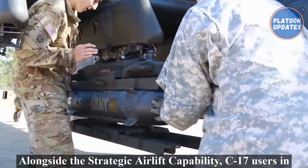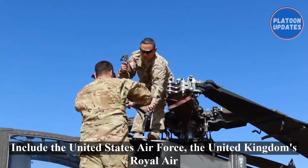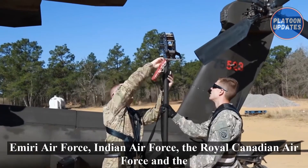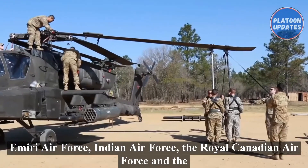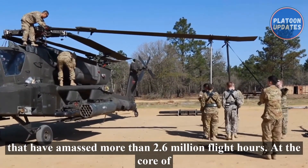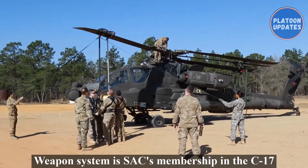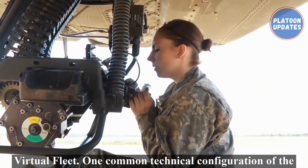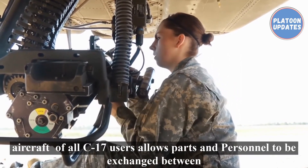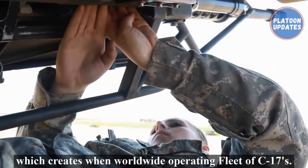Alongside the Strategic Airlift Capability, C-17 users — in order of fleet size — include the United States Air Force, the United Kingdom's Royal Air Force, the Royal Australian Air Force, the United Arab Emirates Air Force and Air Defense, Qatar Amiri Air Force, Indian Air Force, the Royal Canadian Air Force, and the Kuwait Air Force. In total, Boeing has delivered 260 C-17 aircraft that have amassed more than 2.6 million flight hours. At the core of support to the C-17 weapons system is SAC's membership in the C-17 virtual fleet, where one common technical configuration of the aircraft of all C-17 users allows parts and personnel to be exchanged between aircraft of individual countries, creating one worldwide operating fleet of C-17s.